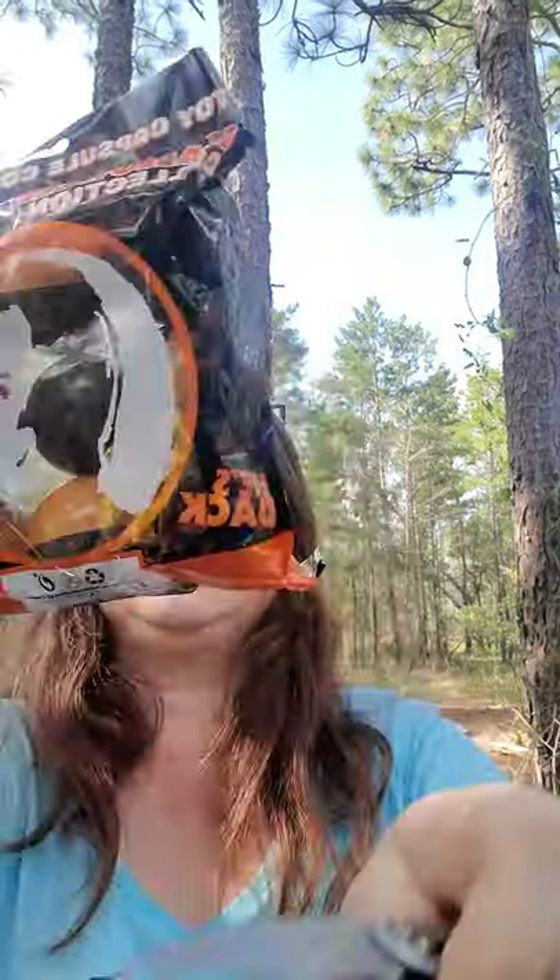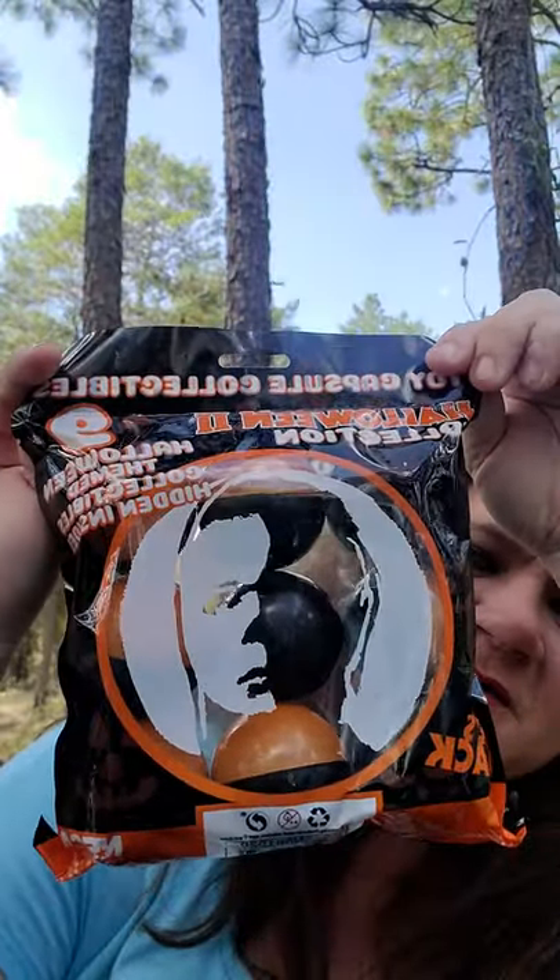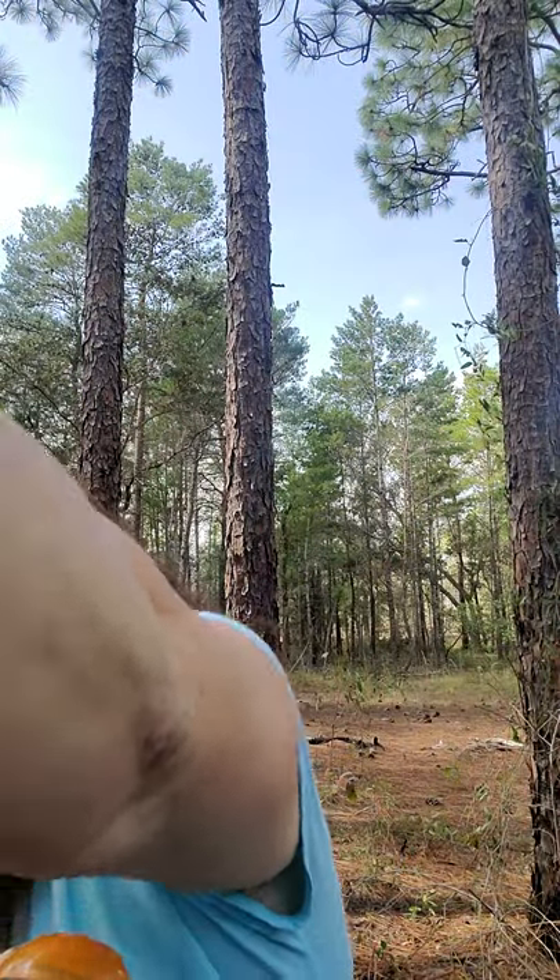Okay, next I'm going to do Michael Myers. Can y'all see? I'm doing Michael Myers - he creeps me out out of everything. I don't want to get them mixed up, so let's see what Michael Myers has.